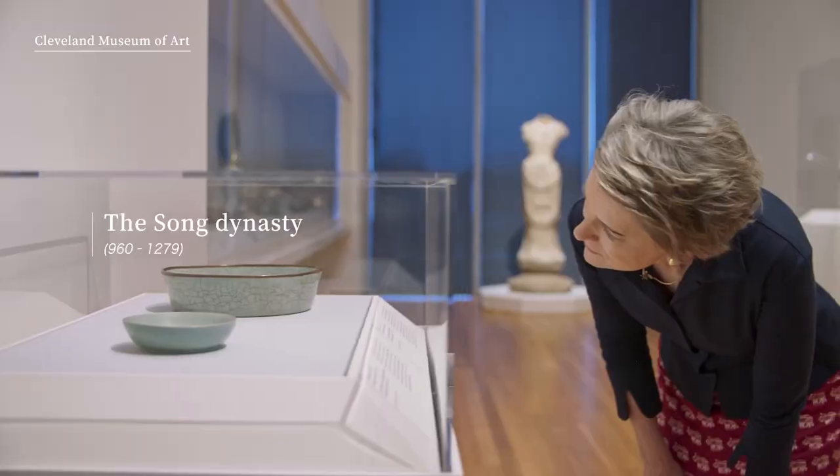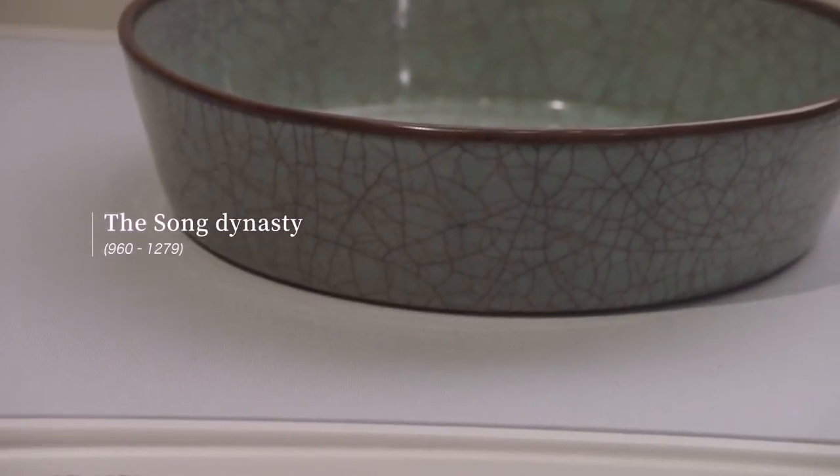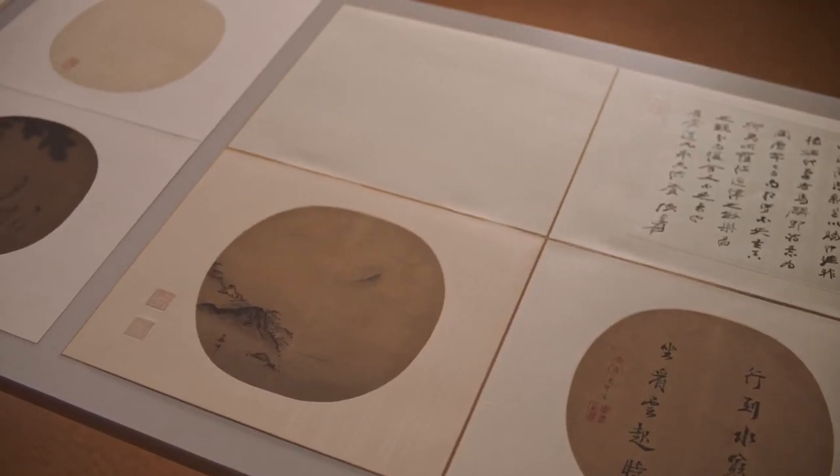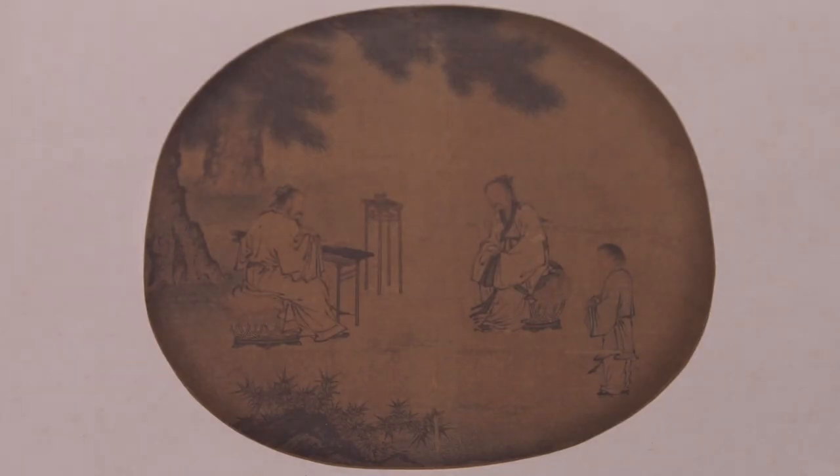Song Dynasty is considered really the epitome of Chinese culture and art. It was a very civil society, highly cultivated and highly educated. That is especially expressed in Song Dynasty art.